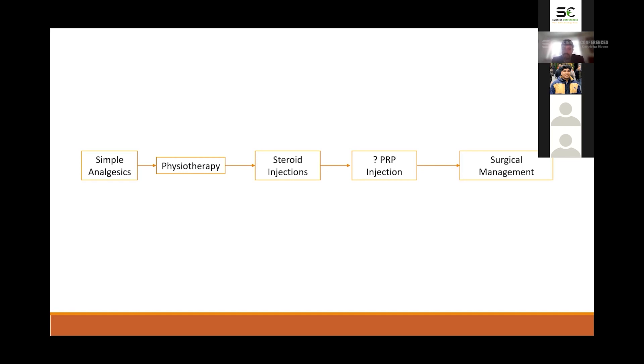Essentially what PRP involves is taking a sample of the patient's blood and using a centrifuge to isolate the platelets, then re-injecting it back into the joint to see if that benefits the patient in terms of their pain and function.